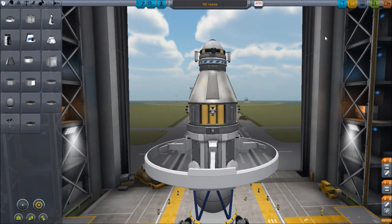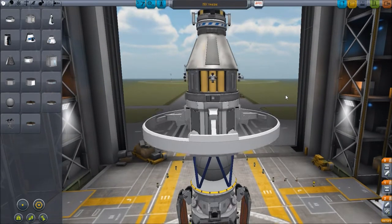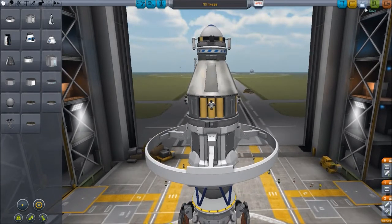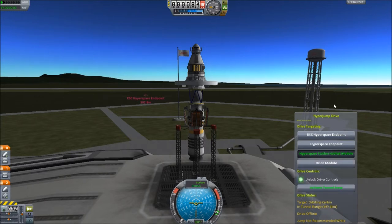I'll leave it as a surprise what it's gonna do. So let's save it, load it up into the launchpad. And we are ready to launch. We will need to hyperspace up so I can use it.